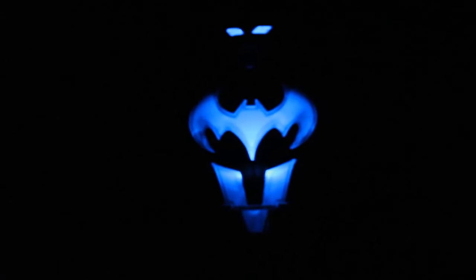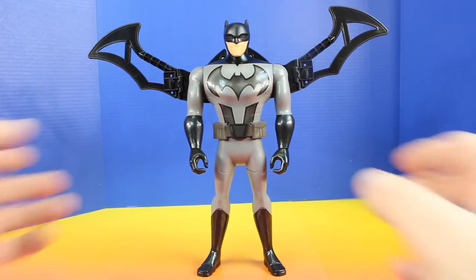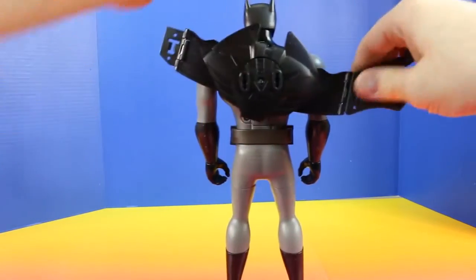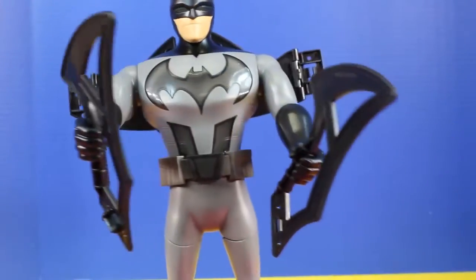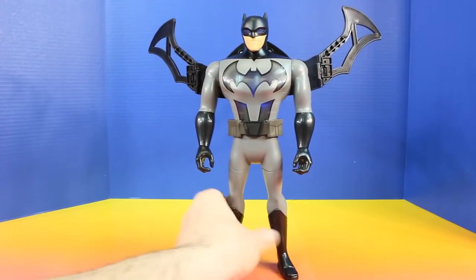Wings deploy. Time to fly. I need my Battle Blades. It's on you Joker. We can handle this Superman. Check this out — there's even removable weapons. Wings deploy. It's time to fly.